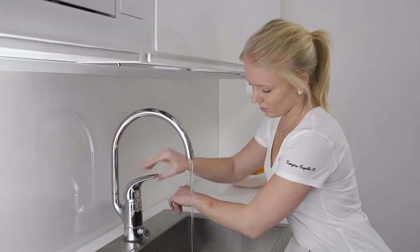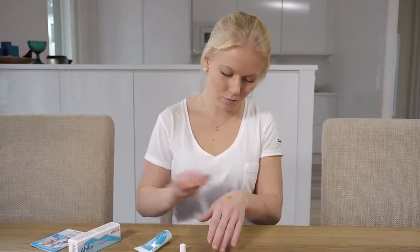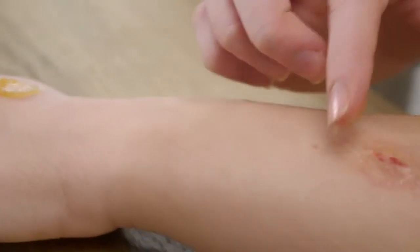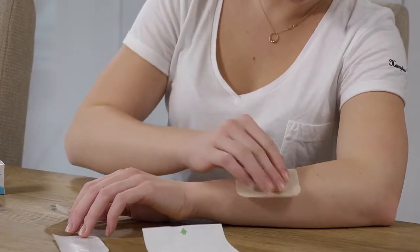Cold water should be used to alleviate burns. Dry the area and spread on it a thin layer of Abelar Resinsalver. Burns should be covered with dressing gauze.